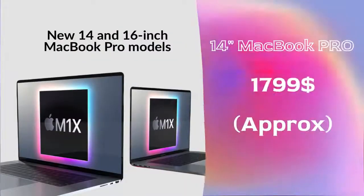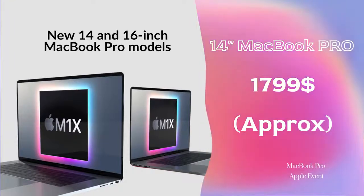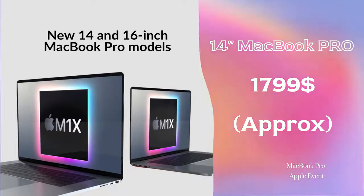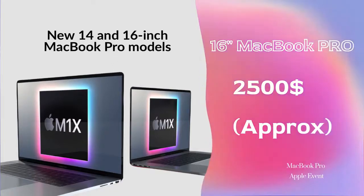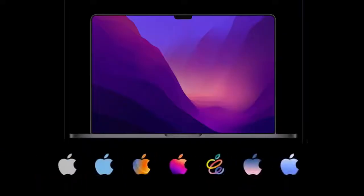The MacBook Pro will launch in two variants. The 14-inch MacBook Pro will be approximately priced at $1,799, and the 16-inch MacBook Pro will be starting at a price of $2,500.